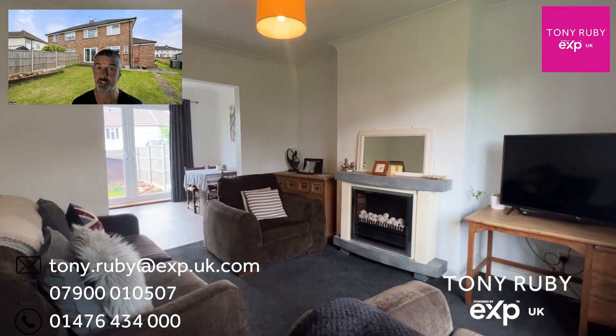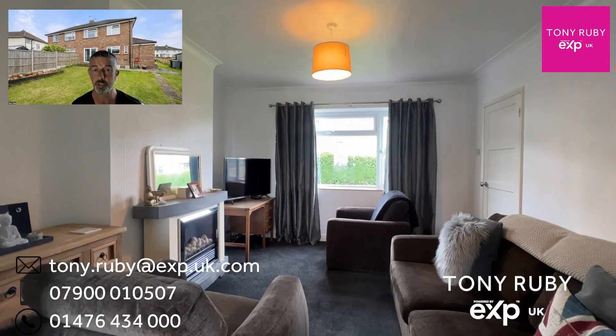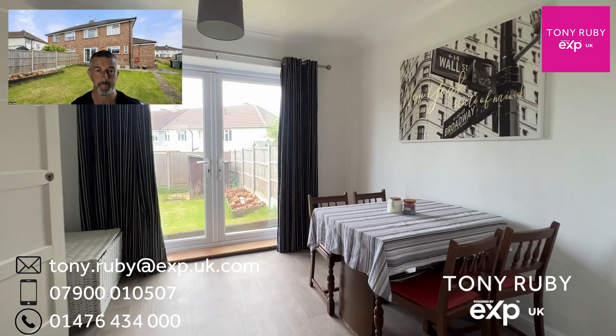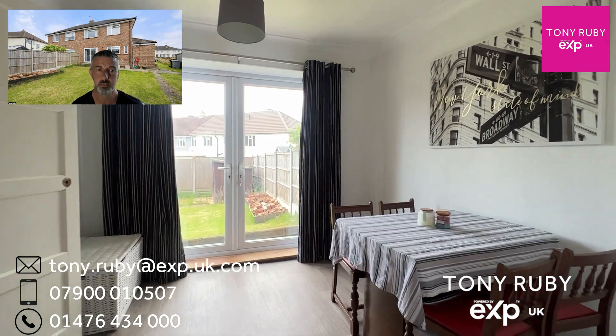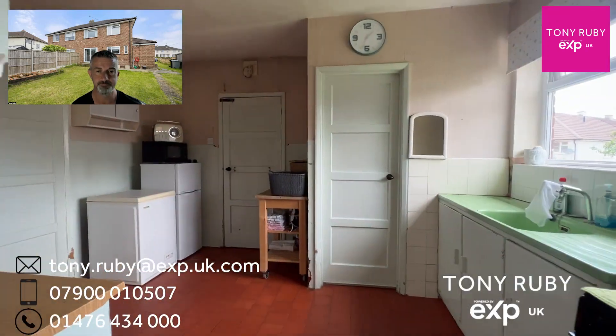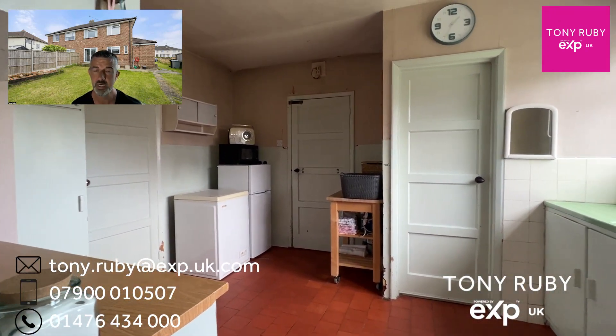Stairs go up to the first floor and there's also a stairs storage cupboard. Then we've got the lounge, which is a nice spacious affair, with an opening through to the dining room which overlooks the garden to the rear. French doors take you out to the gardens. The kitchen is adjacent to the dining room, with lots of storage in the pantry doors.